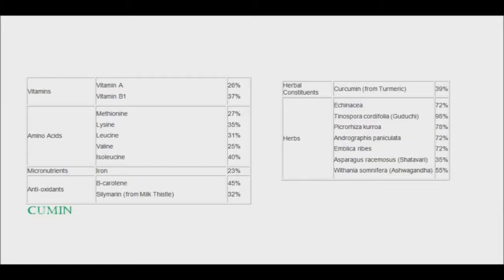An extract of cumin was found to enhance bioavailability of a variety of nutrients, and when you add black pepper it is increased even more. Among them are vitamin A, vitamin B1, iron, beta-carotene, curcumin, and echinacea.